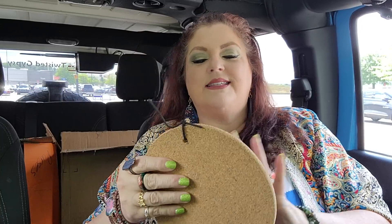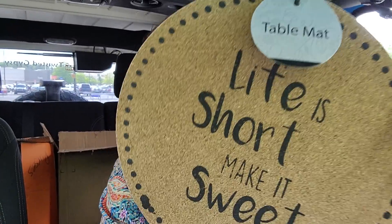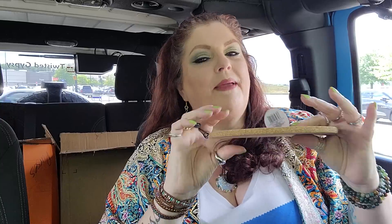And then I found this and I just thought it was really cool. It says it's a table mat — it's a cork board. It says 'Life is short, make it sweet.' So it's definitely a cork board. This is the only saying I saw; they just had a little stack of them there. I'm guessing like if you make a hot apple pie and pull it out of the oven you can set it on this, or a hot pot of mac and cheese. So boom, there's that.